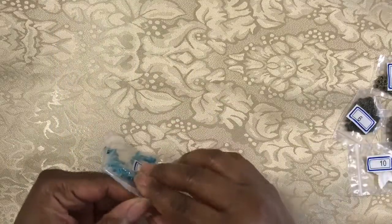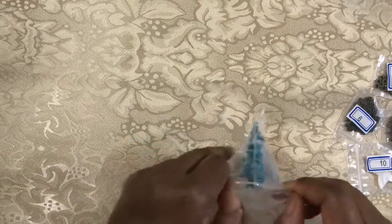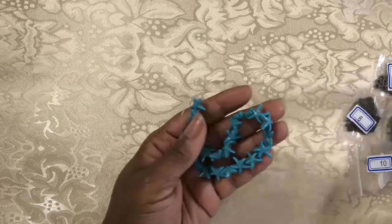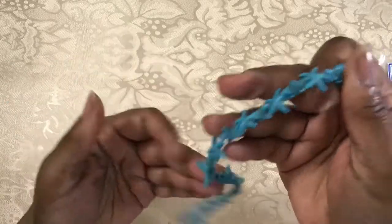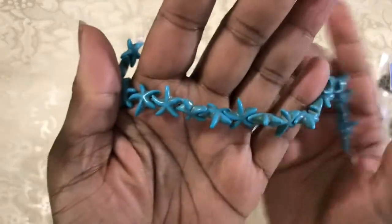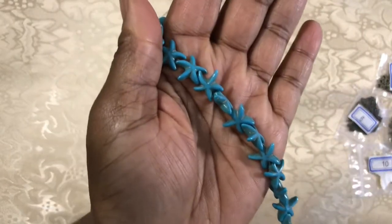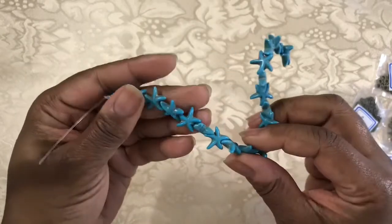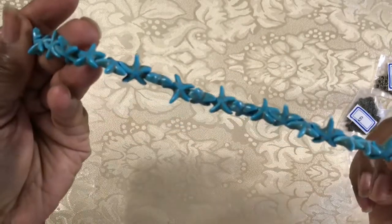Number one: we have an 8-inch strand of 15 by 13 millimeter synthetic turquoise starfish beads. That's very different — I've never had anything like this before. As you can see already, it's all about the ocean.